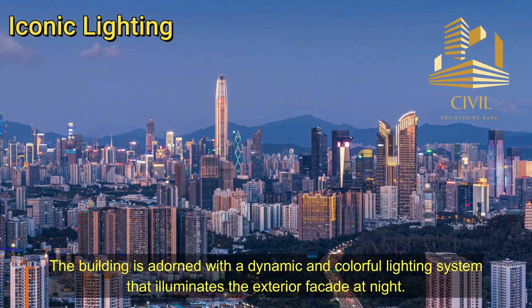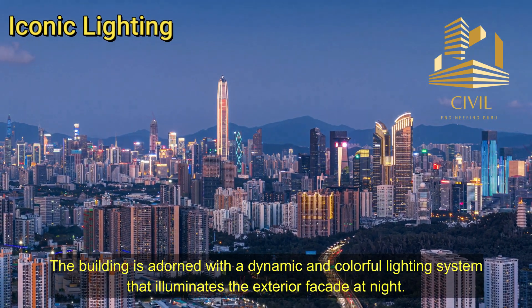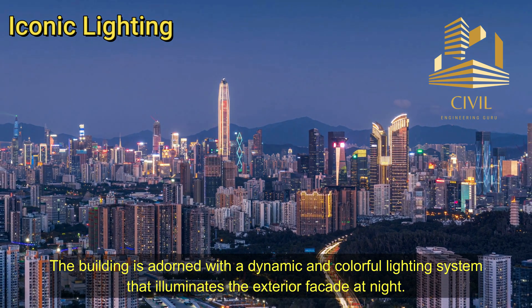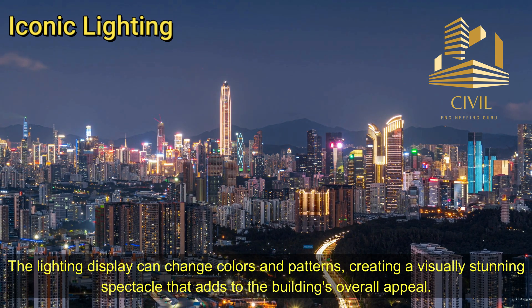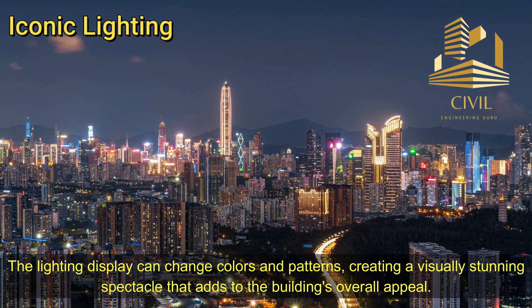The building is adorned with a dynamic and colorful lighting system that illuminates the exterior facade at night. The lighting display can change colors and patterns, creating a visually stunning spectacle that adds to the building's overall appeal.